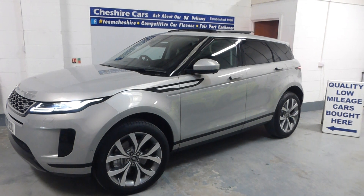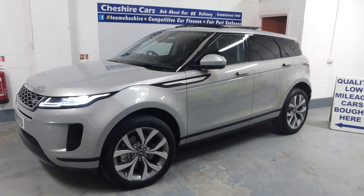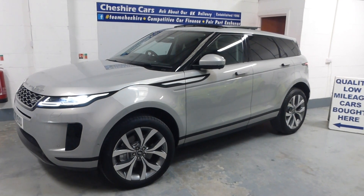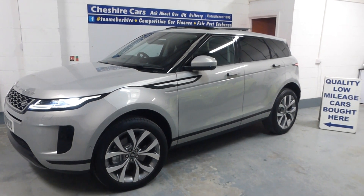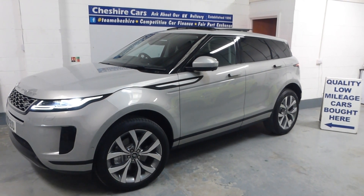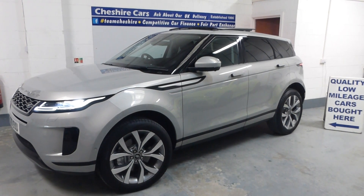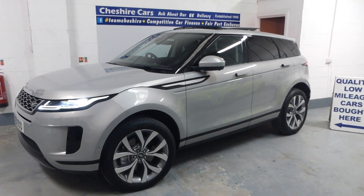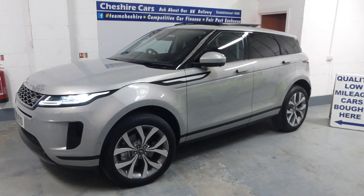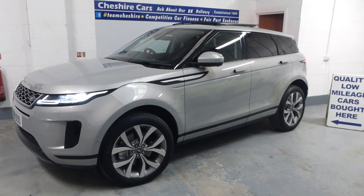A very good evening and a warm welcome to our latest acquisition. This is a 2020 on a 70 plate Range Rover Evoque diesel, nine-speed automatic, in the stunning paint finish of Soul Pearl Silver. What an absolutely dazzling finish — this paint is absolutely stunning. The vehicle has been owned by one professional private lady owner since new.